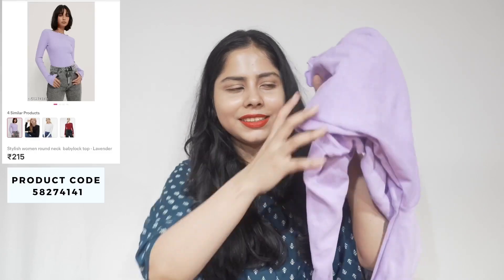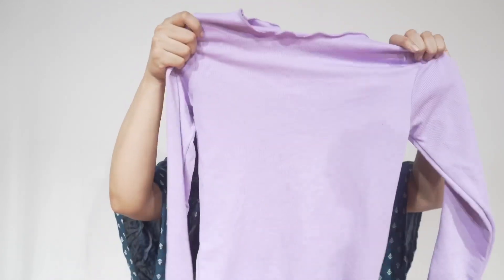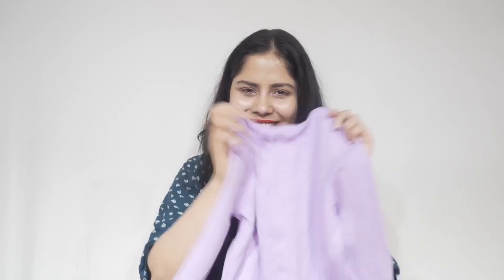My clothing haul can't be complete without something lavender, so here it is! Again full sleeves — you know why, tanning and all. This is a basic t-shirt but the quality is quite good. I obviously love the color, lavender. It's called a boat-neck or something like that, and I paid just ₹215 for this.